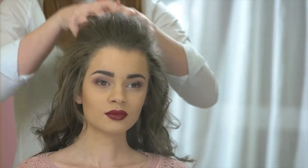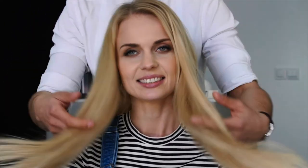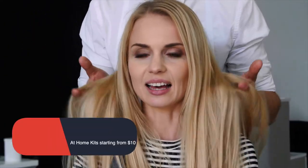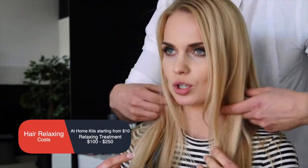It will not fully straighten the hair and will be ineffective against coily hair, but in return it gives you a natural look and will not break the bank. At-home hair relaxers can be bought for as low as $10, with professional hair relaxing sessions ranging from $100 to $250.